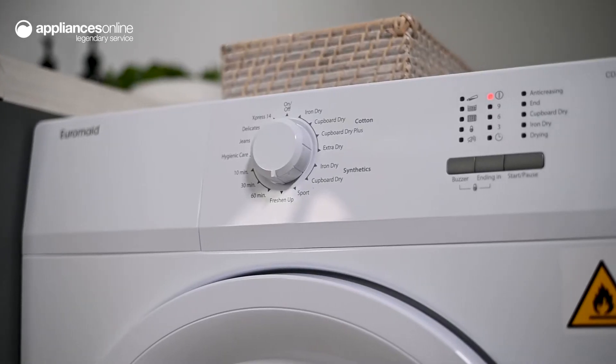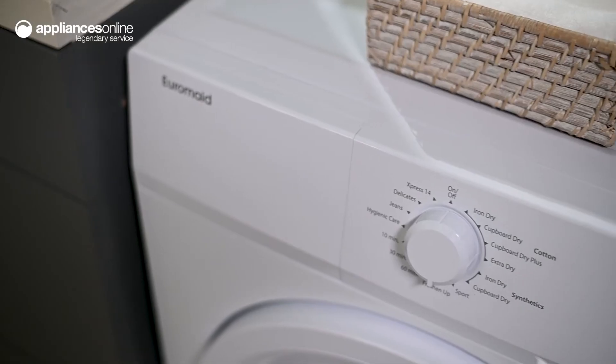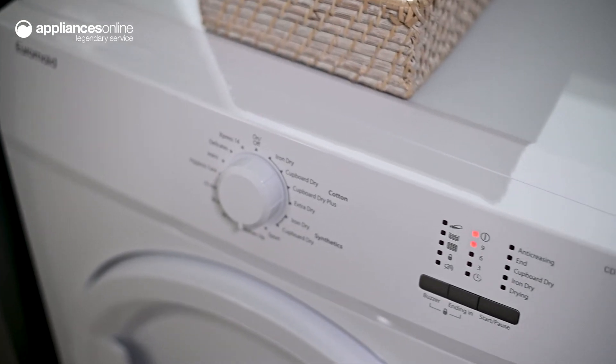Using this control dial, you can select from a range of drying programs to take care of your type of load. You can select your desired dryness level or opt for a program specially designed for your garments, whether it's jeans or delicates.